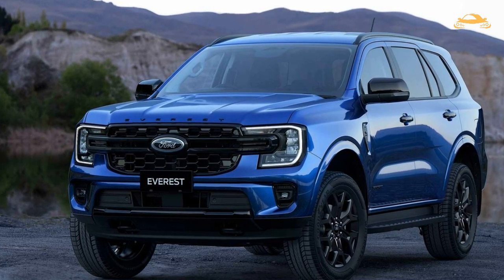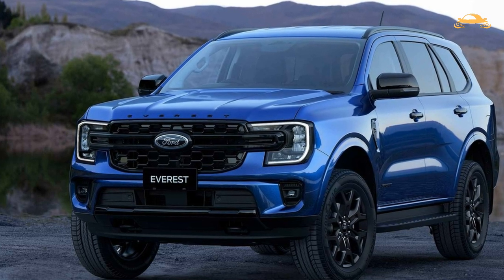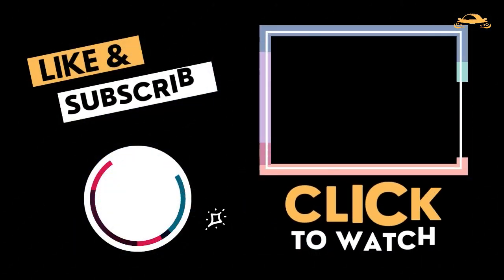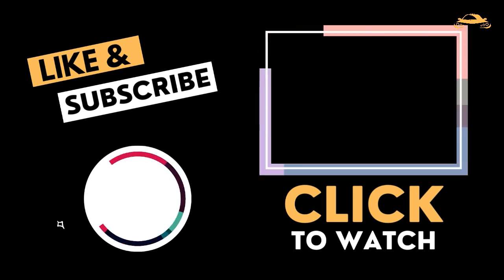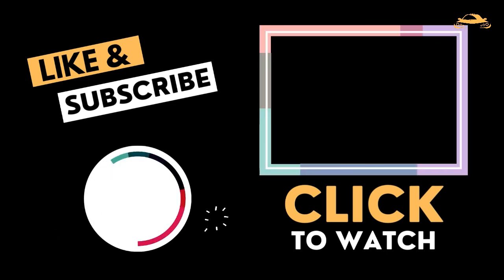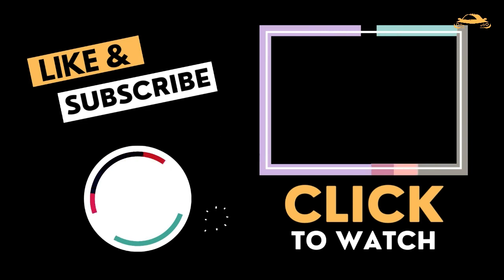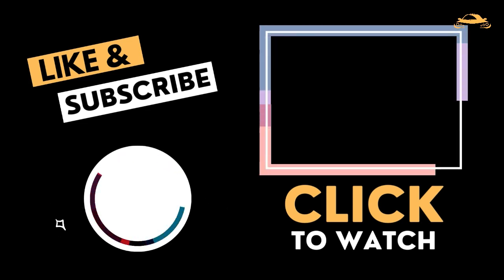So there you have it, guys. Let us know in the comments which trim you'd opt for, and don't forget to like so we know you benefited from the video. If you enjoy this type of content, subscribing to our channel will ensure you don't miss any more car updates. On the top right corner of your screen is a video YouTube thinks you should watch next — drive safe, and see you in the next video.